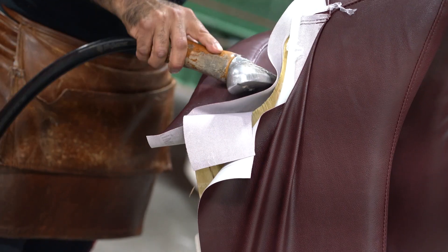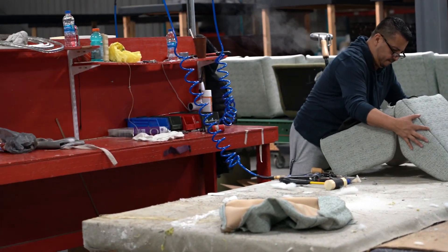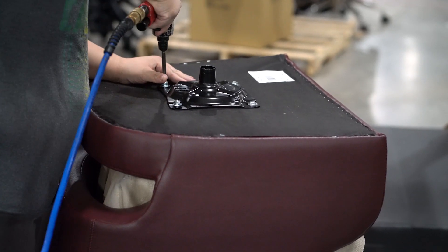They couldn't give an accurate ship date because they didn't know what each piece of their order was in the production process. Their upholsterers get paid on piece rate and would write down their daily work on a sheet of paper and send it to the office at the end of the week.